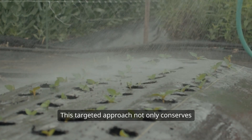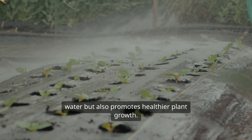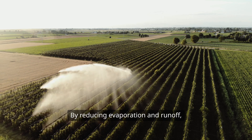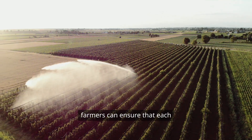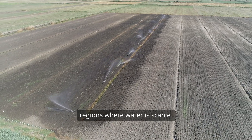This targeted approach not only conserves water, but also promotes healthier plant growth. By reducing evaporation and runoff, farmers can ensure that each drop counts, especially in arid regions where water is scarce.